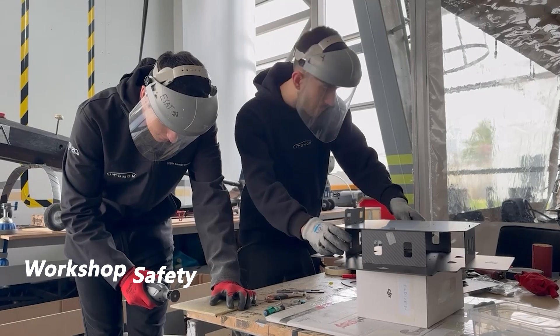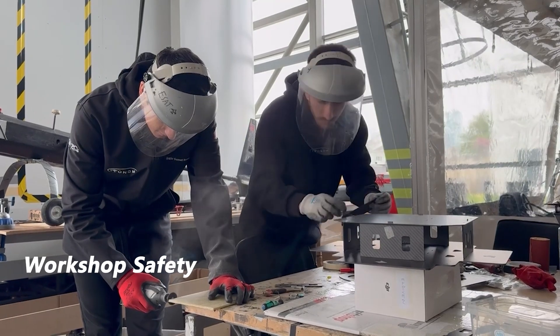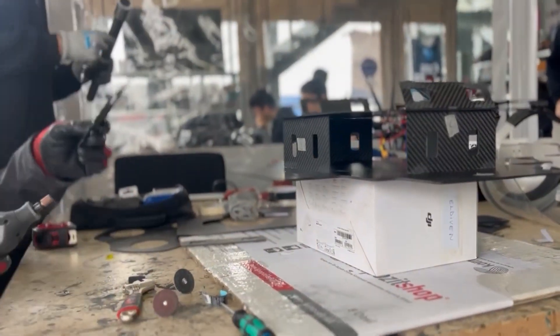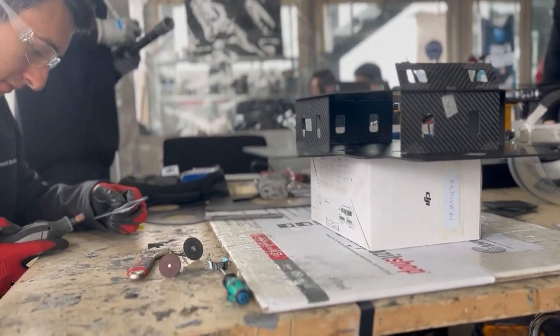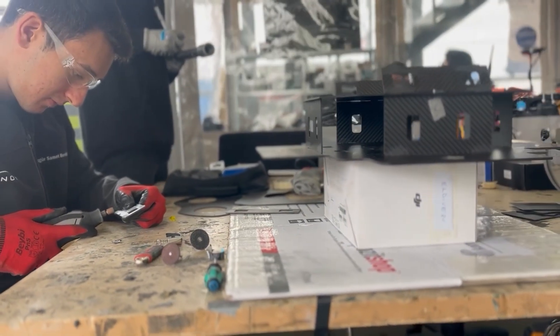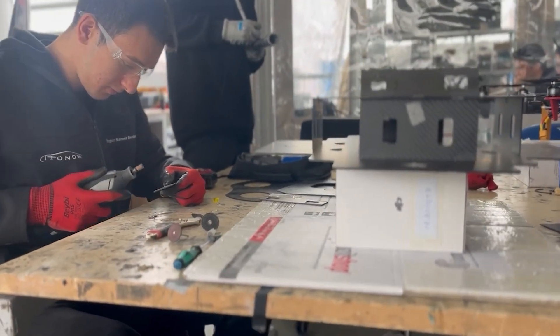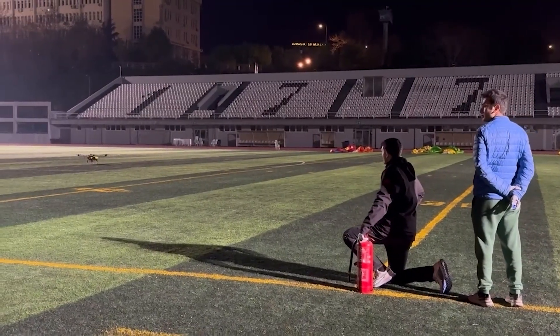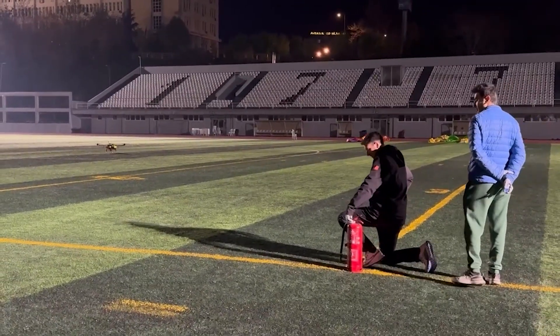Our team adheres to workshop safety protocols and utilizes all tools appropriately, taking necessary precautions to prevent potential accidents. All members have completed basic occupational health and safety training and hold the corresponding certificates. Additionally, a first aid kit and a fire extinguisher are always available in the workshop.